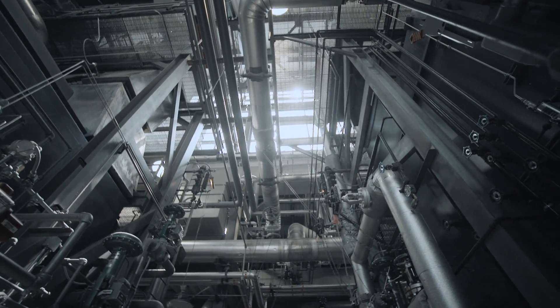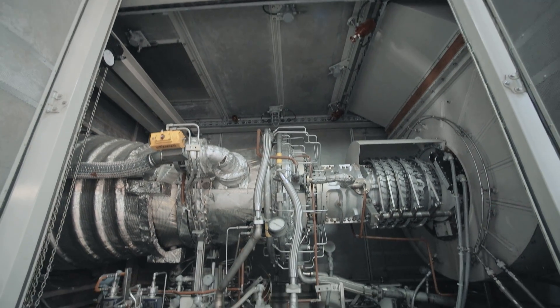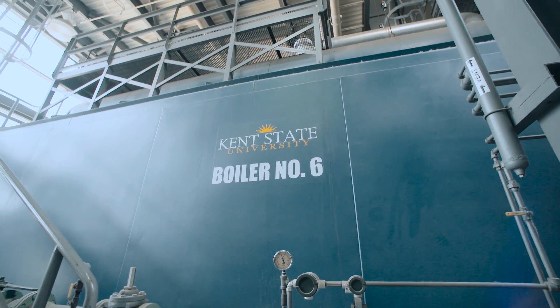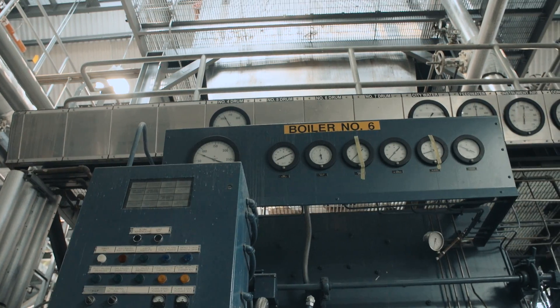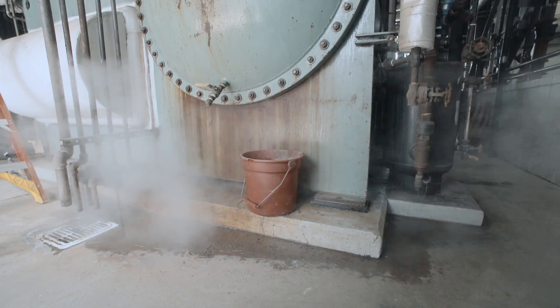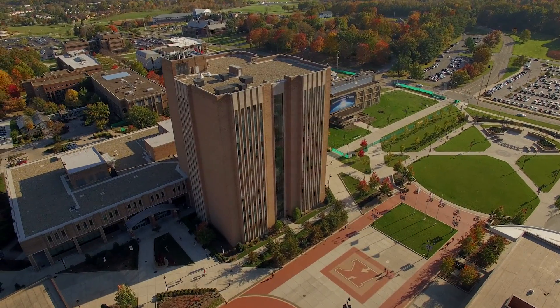What makes it unique is a combination of two processes. One is power generation with what's called a combustion turbine, which is basically a jet engine, and the exhaust heat from that jet engine or combustion turbine is put into what's basically a boiler, and that excess heat is used to generate steam. So you're combining two processes to have a better overall efficiency than just two separate processes.